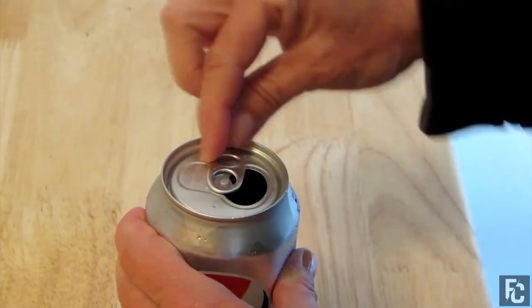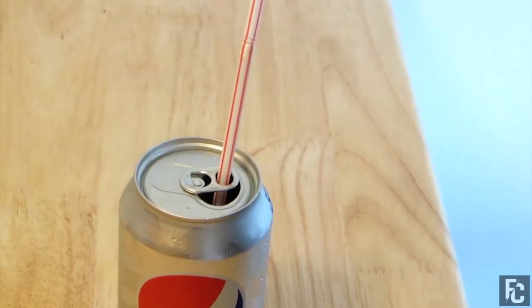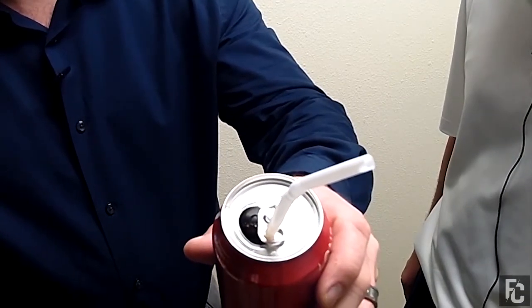Try this hack: once you've opened the drink, grab the can's tab and rotate it 180 degrees so that it sits right over the opening of the can. Then put the straw through that hole, and you have yourself a straw holder to keep the straw from acting up.